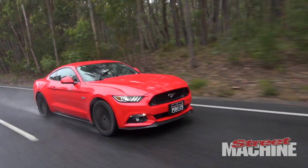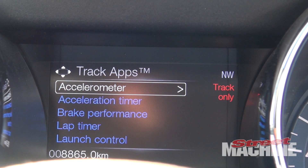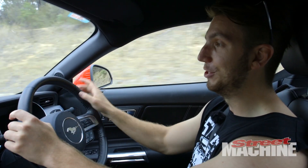The little screen in front of me incorporates a few cool gadgets that us drag racers might like. You can time your quarter mile and zero to a hundred times, and then obviously show them off to your mates.